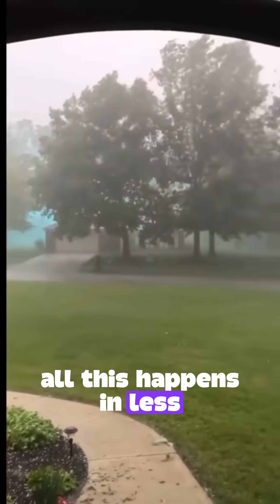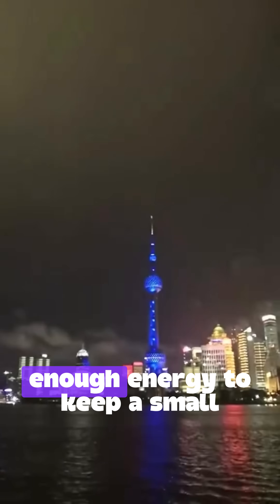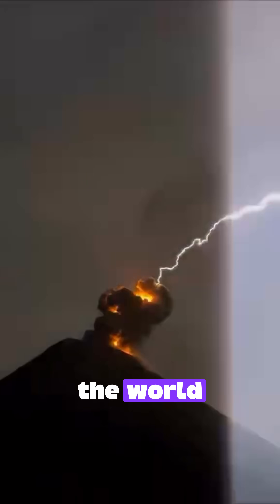All this happens in less than a second, but the impact can be devastating — fires, power outages, and even deaths. A lightning bolt carries enough energy to keep a small town lit for hours, and falls, on average, 100 times per second around the world.